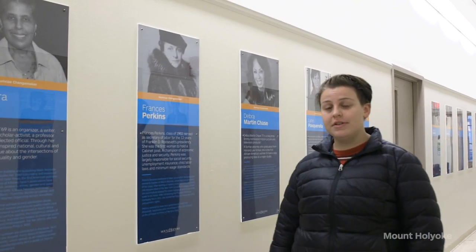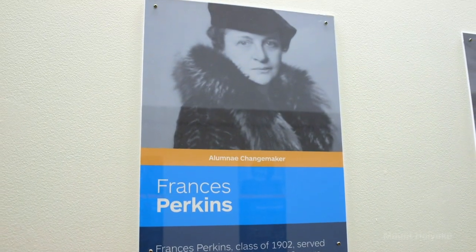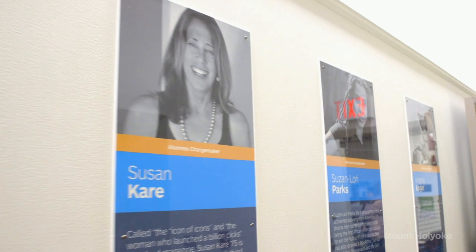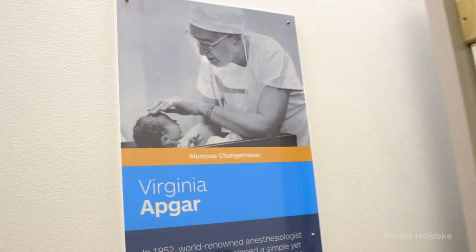We're standing now in our Alumni Hall of Fame. On the walls we have some noted alums of the college. One of my personal favorites is Frances Perkins — she was the first woman in the Presidential Cabinet. We have alums all over the world and our alum network is incredibly robust. I've literally had an alum hand me a business card and say if you need a job, get in contact with me. Mount Holyoke alums really want to see students succeed.